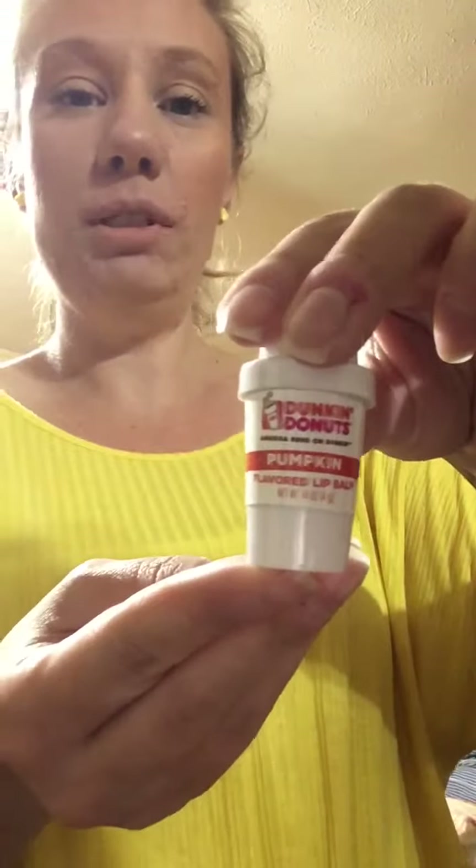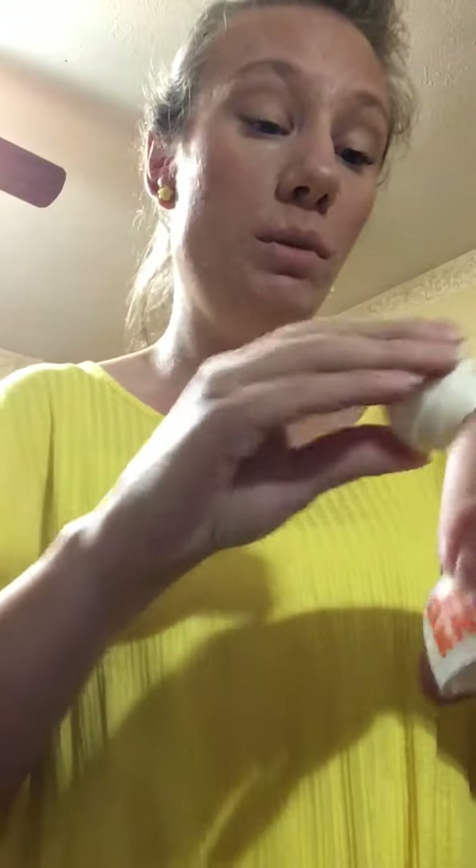I got these last year. This one doesn't have a flavor — it's almost like a vanilla scent, but it's the same thing they came out with last year. They used to look like little coffee cups, but I like how they're doing the EOS ones now. That's what they look like — it looks like a little EOS. And it does smell just like a pumpkin. It smells really good.